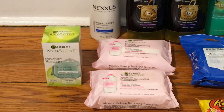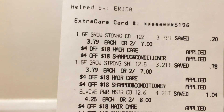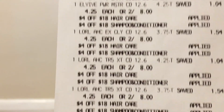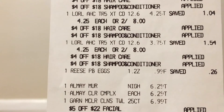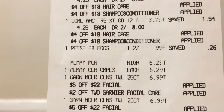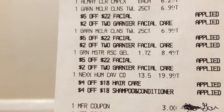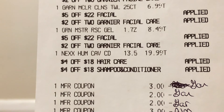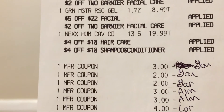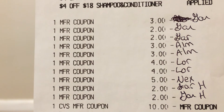Here's my receipt. You can see the Garnier hair care two for $7, the four L'Oreal hair cares two for $8, the Reese's egg for 99 cents, the Almay wipes at $6.29 each, one Garnier wipe for $6.99, the moisturizer for $8.49, and the Nexus conditioner for $19.99. Here are all the coupons I used — three Garnier coupons, the $2 off coupons, my $3 Almay coupons, and the L'Oreal coupons, plus the $5 Nexus coupon.